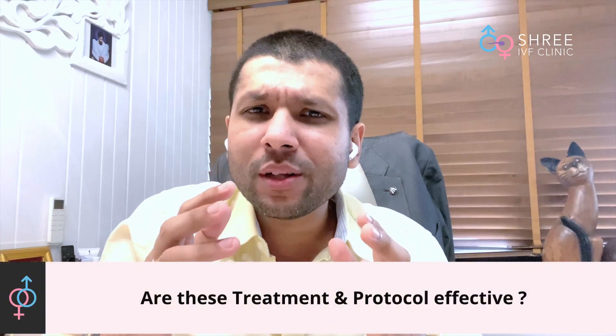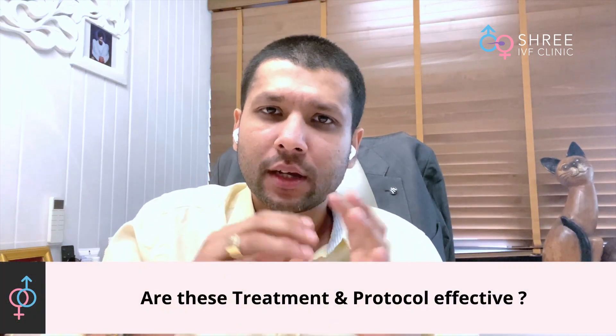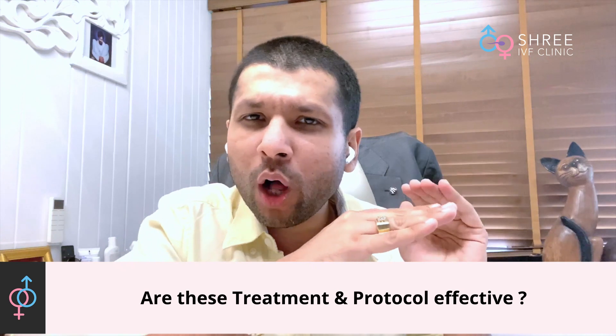Are these protocols and treatments actually effective? By doing all these therapies we can increase the number of oocytes — especially the number of mature oocytes — which we can collect in a single stimulation cycle. One additional oocyte we get gives us the potential of forming one additional blastocyst embryo, and if we form one additional blastocyst embryo in a particular stimulation, we are obviously enhancing the success rate of the patient slightly more.